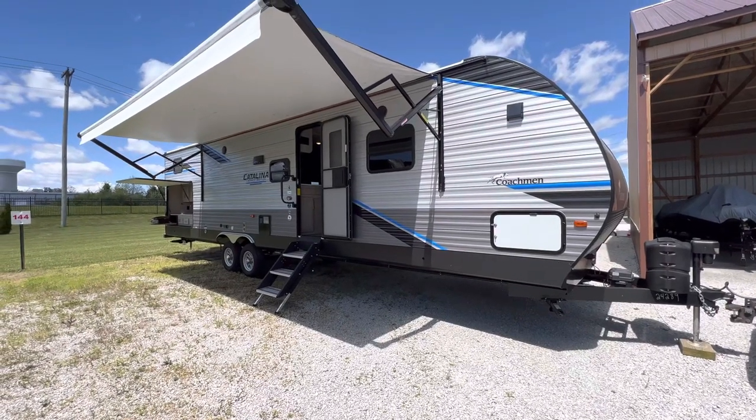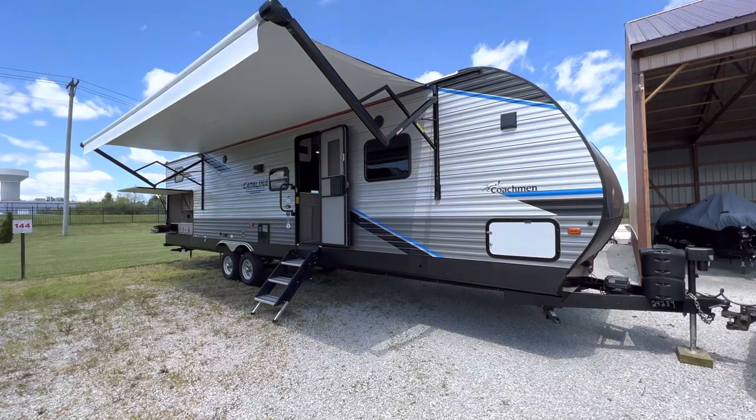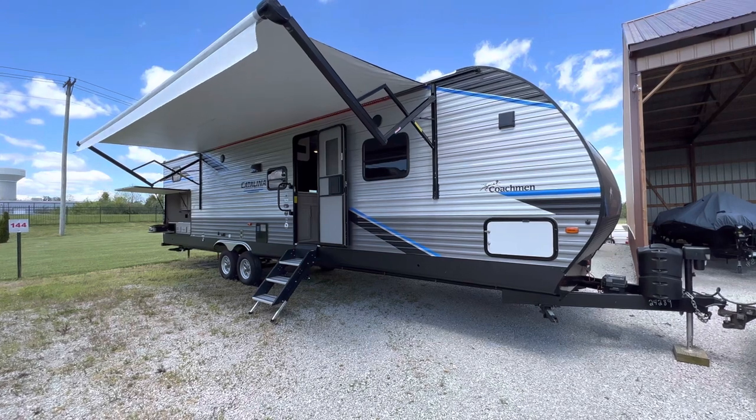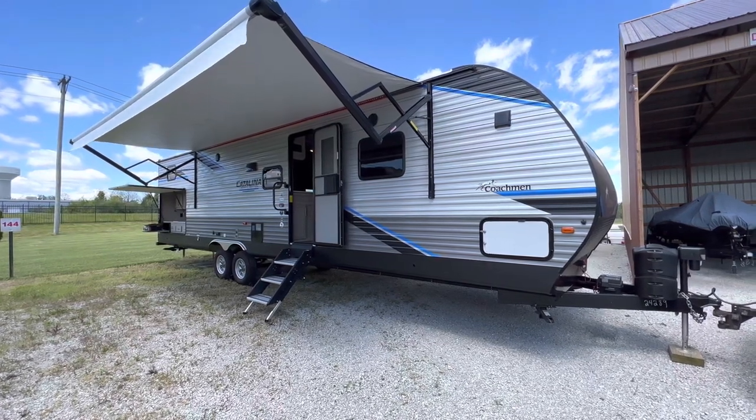Brian here with HelpSellMyRV.com out of Louisville, Kentucky, where all RVs are for sale by owner. I'm going to do a walk around on this beautiful mint condition 2022 Coachman Catalina 343BHTS triple slide bunkhouse travel trailer.